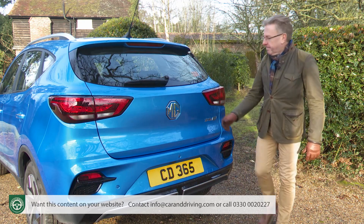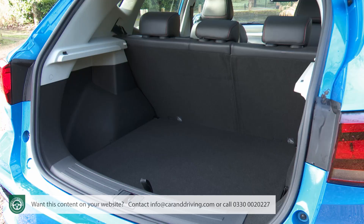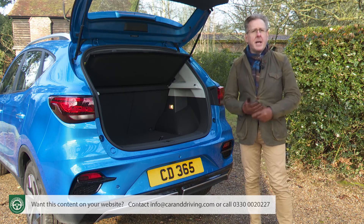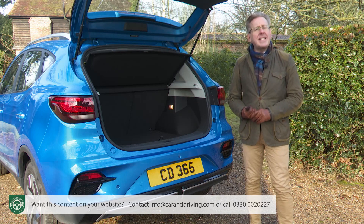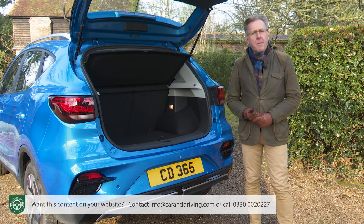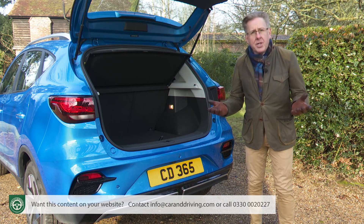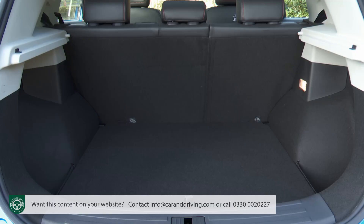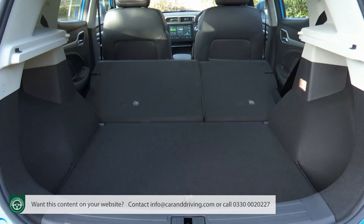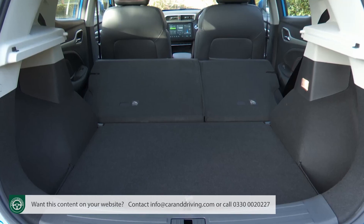Let's finish with a look at the boot. Its 448-litre total capacity is exactly the same as you'd get in a combustion engine ZS, which, to give you some class perspective, is a figure around 60 litres higher than you'd get from most normal compact SUVs. Pushchairs, luggage and bulky loads should fit in with no trouble at all. Fold forward the 60/40 split rear bench, and the capacity figure rises to 1,100 litres.